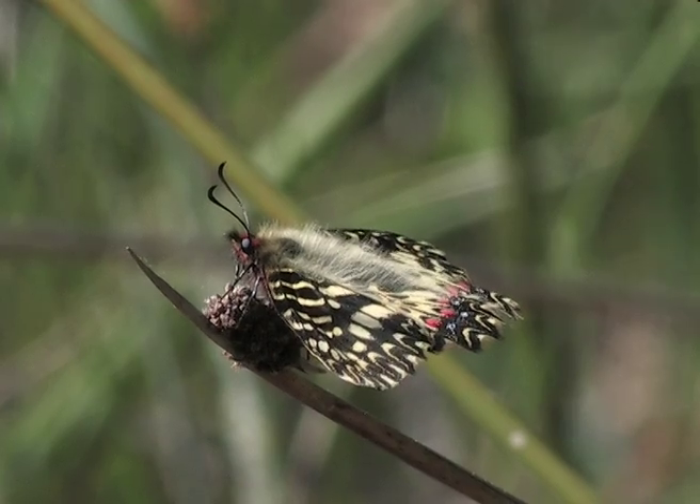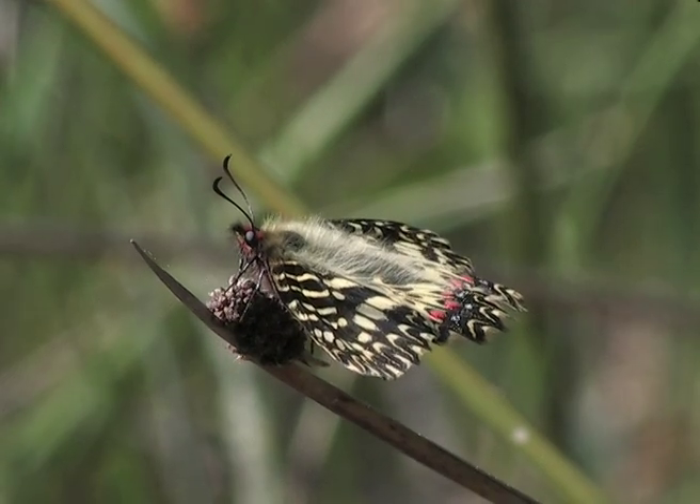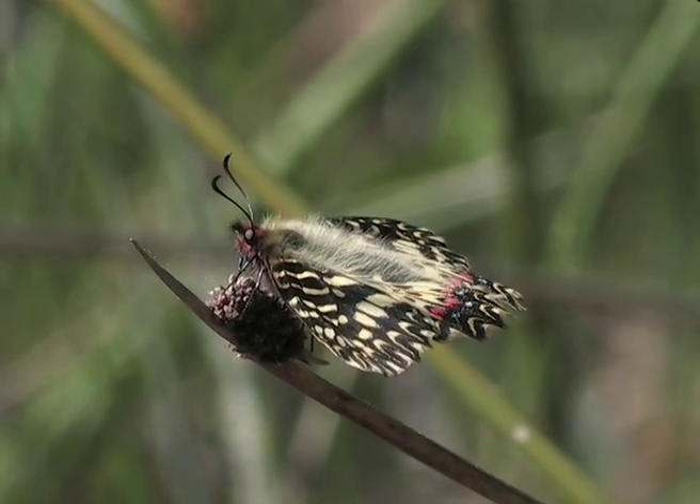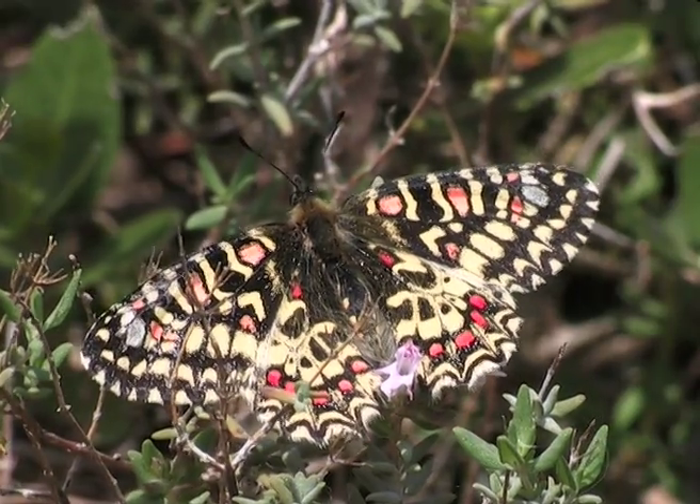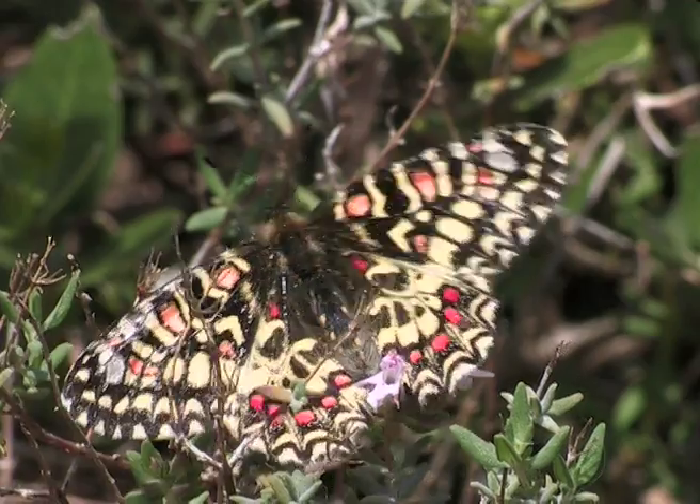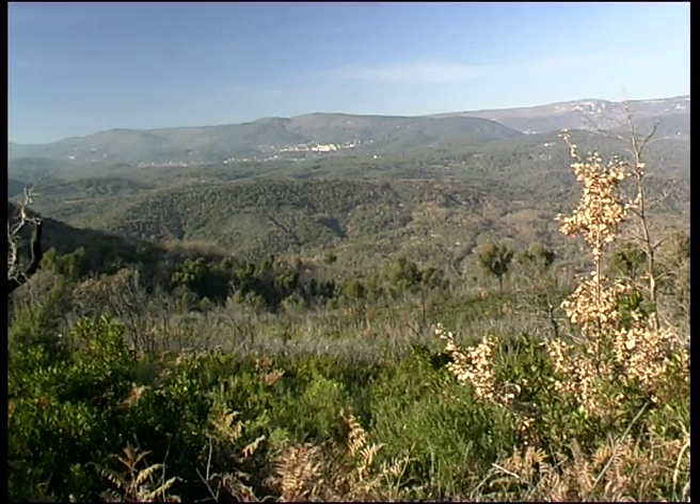Even though they live apart in separate and specific habitats, these two colourful and unique species of butterflies have very close genetic ties and at first sight look similar in their colour and markings. It is the geography of the hills of the Middle Vare that separates the habitats of these two butterfly species.